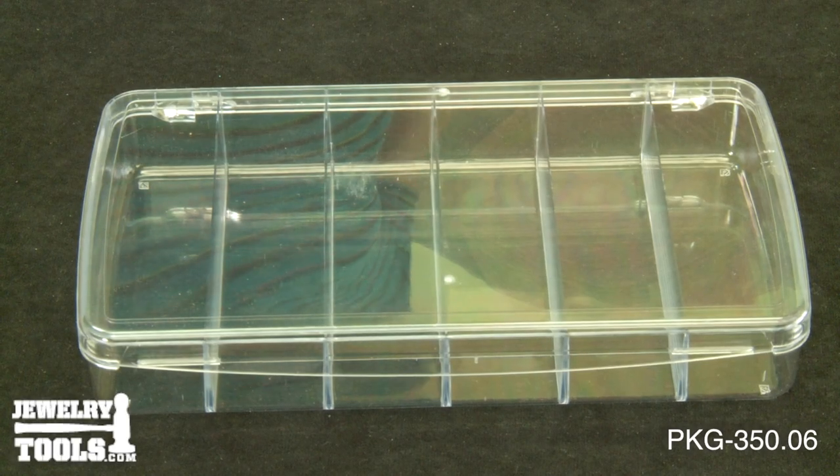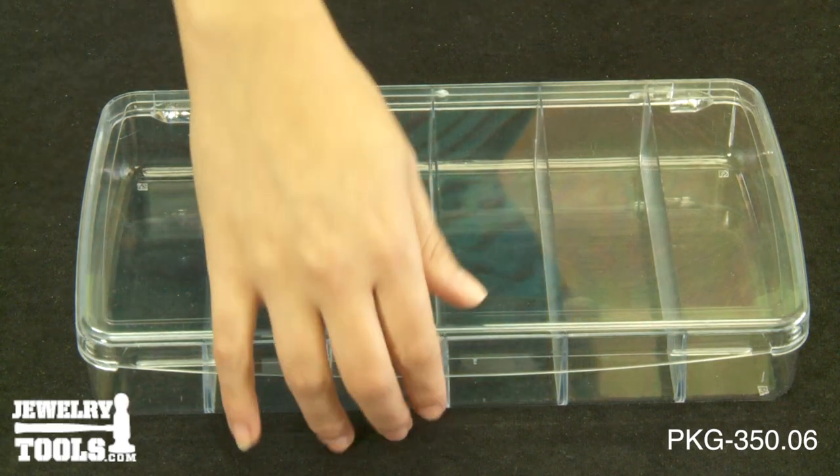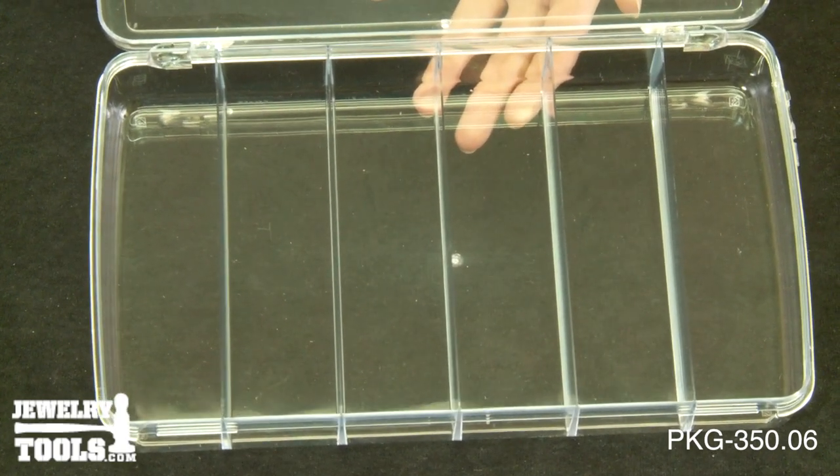Here we have a compartment box with hinged lid and six compartments, item number PKG-350.06. The six compartments are great for beads, clasps, findings, or anything small that you wish to organize. It makes carrying small parts safe and easy.